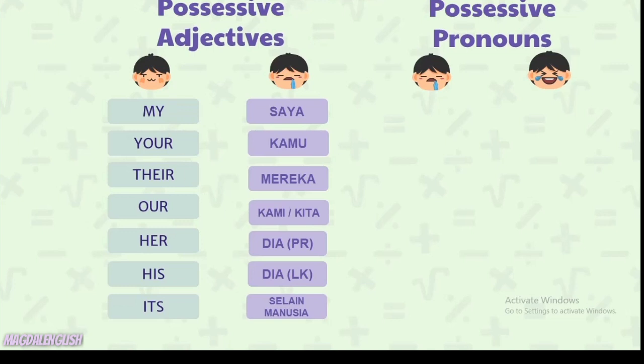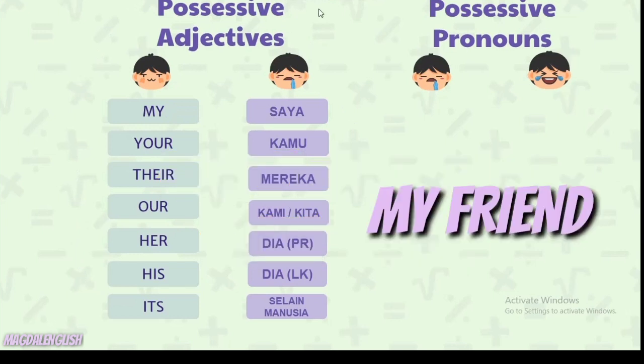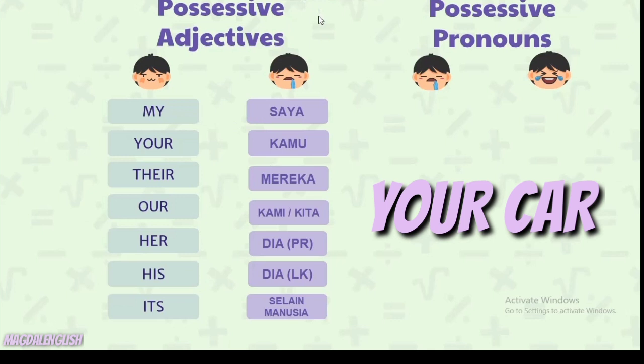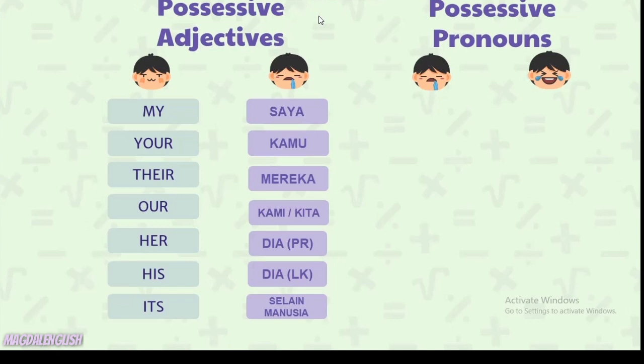Possessive adjectives ini digunakan untuk menyatakan kepemilikan, dan biasanya diikuti oleh kata benda yang dimilikinya. Contohnya: my friend (temanku), your car (mobilmu), their books (buku mereka), our class (kelas kita), dan lain-lain.